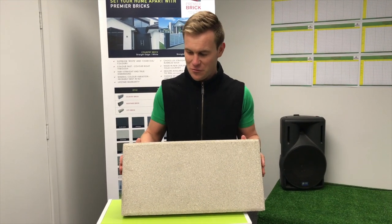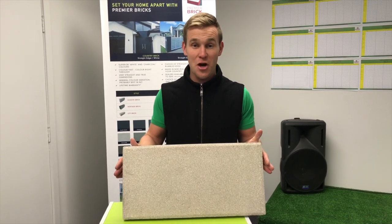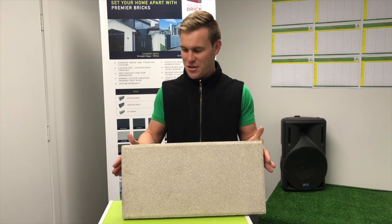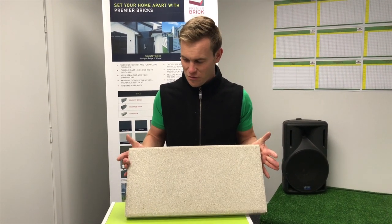You can see on our website lots of different ideas. If you want one of our beautiful brochures with lots of inspirational photos, call us on 0800 22 22 98 or visit the website www.premierpavers.co.nz.